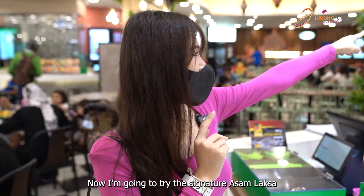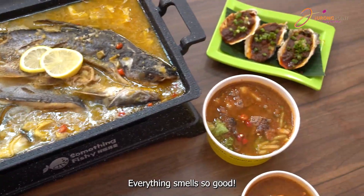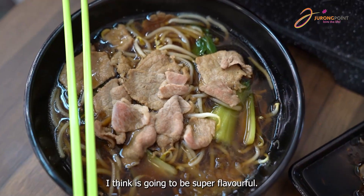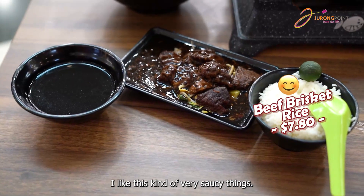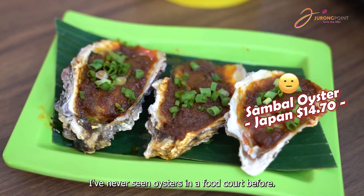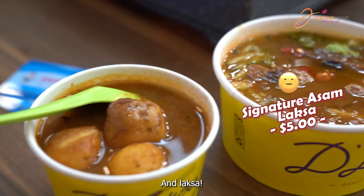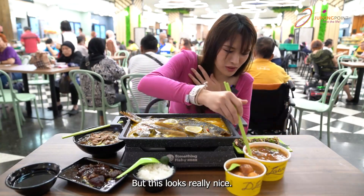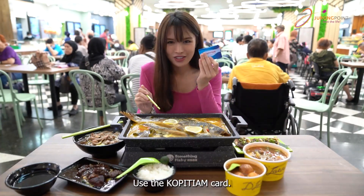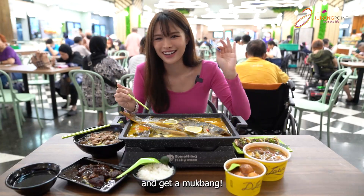I'm going to try the signature asam laksa — look at this, it looks so good, I can't resist. Everything smells so good! We have the beef noodle here — by the color of the broth I think it's going to be super flavorful. The whole grilled fish — can we really finish it? We'll try! Oysters — I've never seen oysters in a food court before, let alone grilled with sambal. The laksa looks really nice with so many ingredients inside. You know how to make this whole meal more affordable? Use the Kopitiam card — you can get 10% off regular price items.